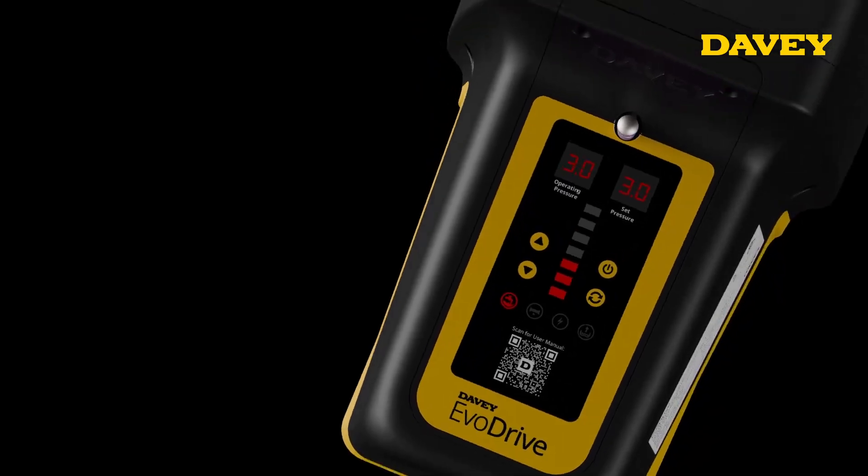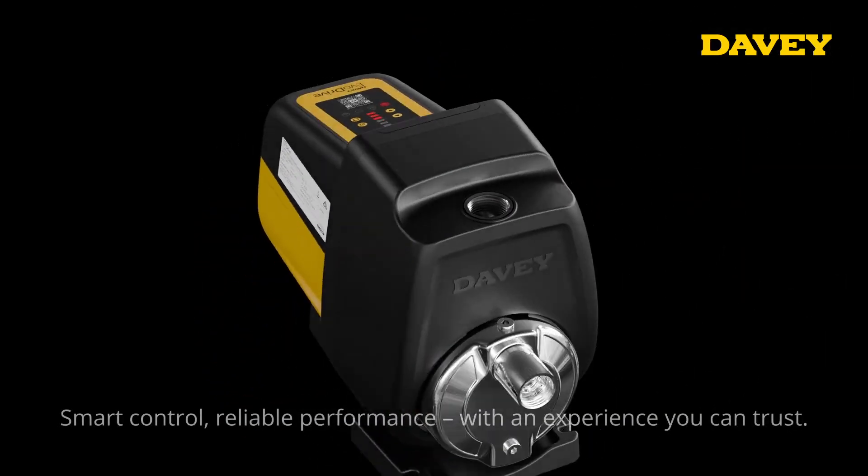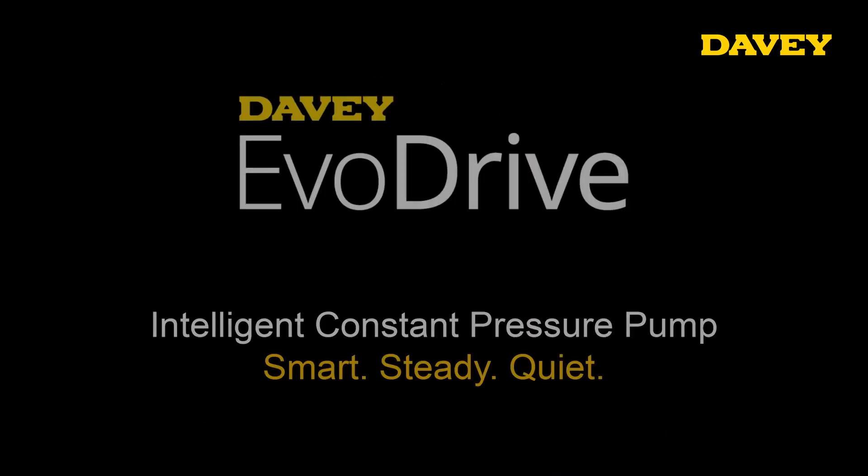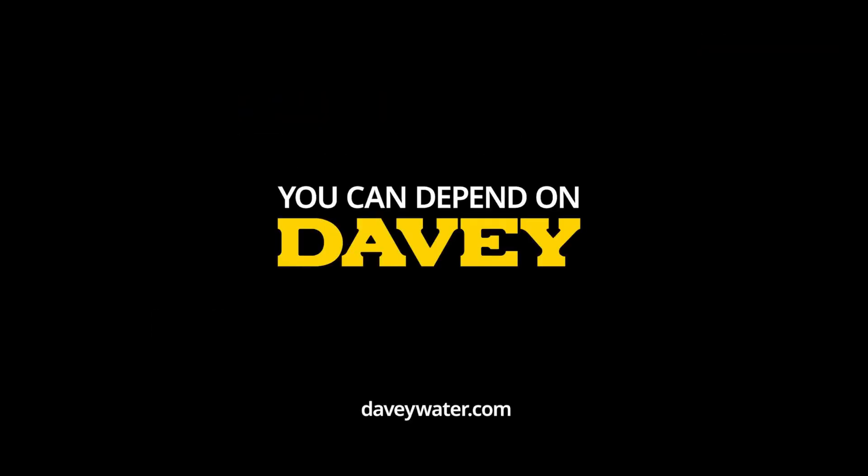With built-in diagnostics and adaptive speed control, the Davy EvoDrive ensures optimal performance while reducing energy usage. The new Davy EvoDrive, engineered for the demands of everyday life.